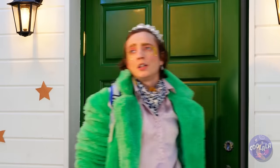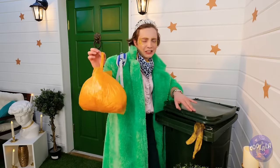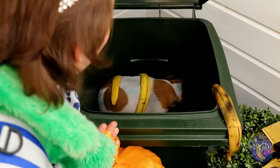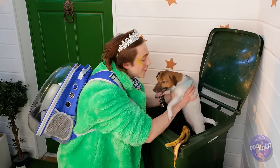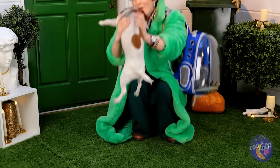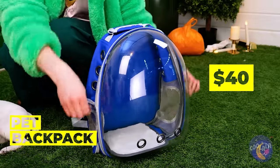Trash day again — seems like we did this last week. The raccoons are back. Wait, that's no raccoon. What a cute little puppy — and look, no collar. Good thing you already got this pet backpack on you.